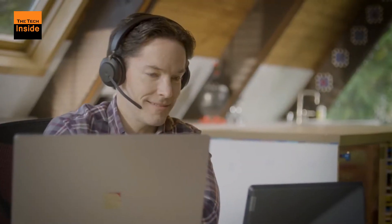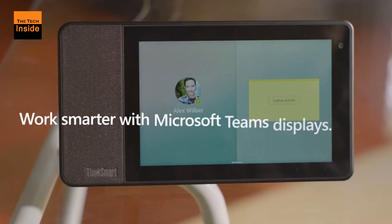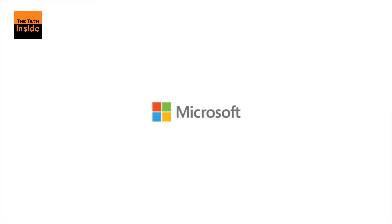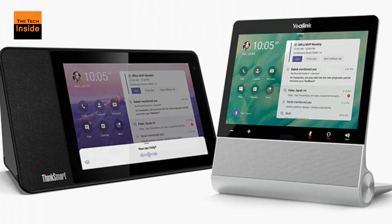The Teams displays feature what Microsoft refers to as a glanceable interface that provides quick access to chat, calls, contacts, calendar, voicemail, and other things. Users can quickly view messages and mentions, their upcoming meetings and other appointments, and more.